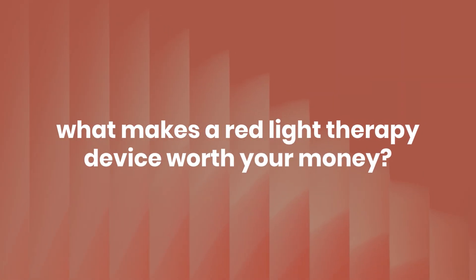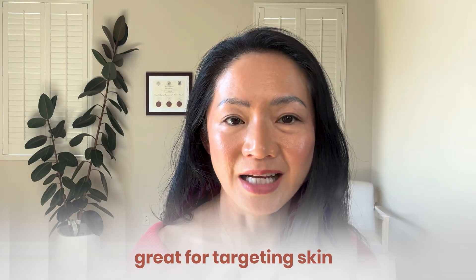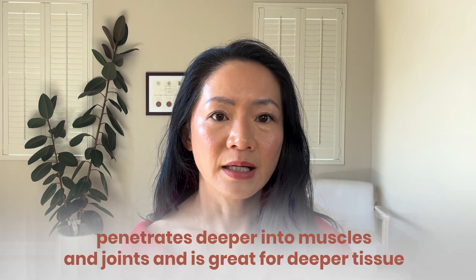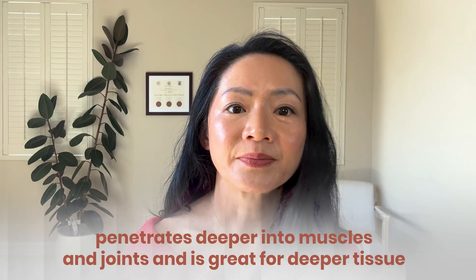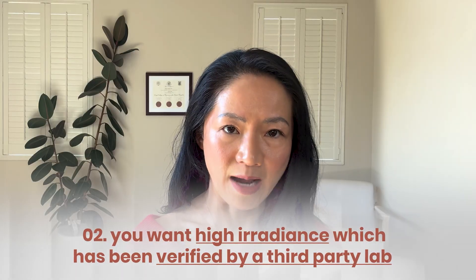So what actually makes a red light device worth your money? Number one: the right wavelengths. The most studied and effective are 660 nanometers — red, great for targeting skin — and 850 nanometers — near infrared, penetrates deeper into muscles and joints. Ideally, each bulb should emit both wavelengths. Number two: high irradiance verified by a third-party lab. You want a device with high irradiance up close for deeper benefits, or you can pull it away to lower the dose for skin benefits.